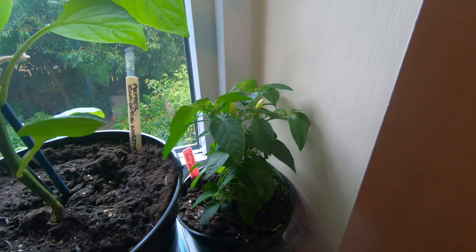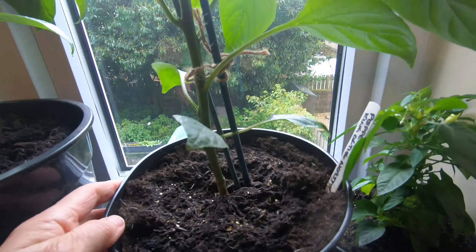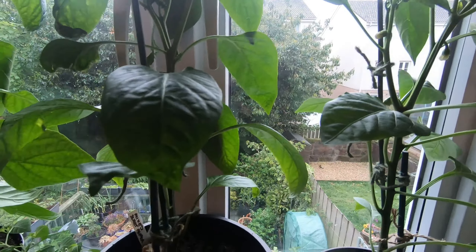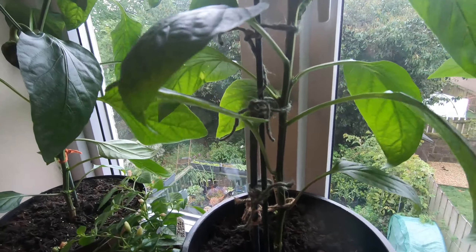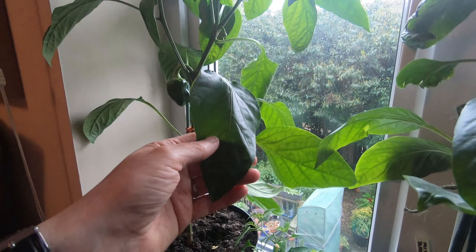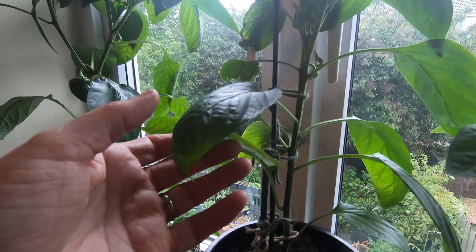There's also a King of the North sweet pepper plant with flowers but no fruit yet, and next door just a mixed sweet pepper — possibly the same variety as the one beside it, though it's an unknown. But this one is definitely a sort of mixed sweet pepper.